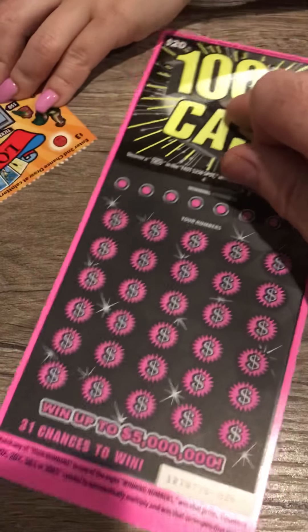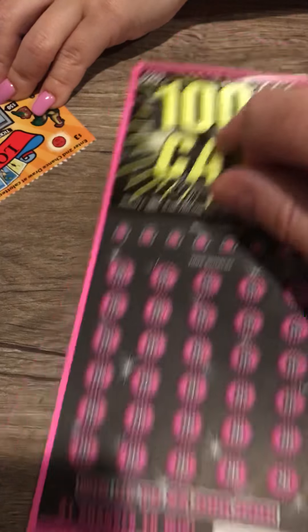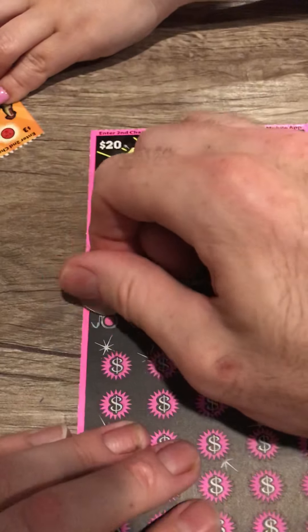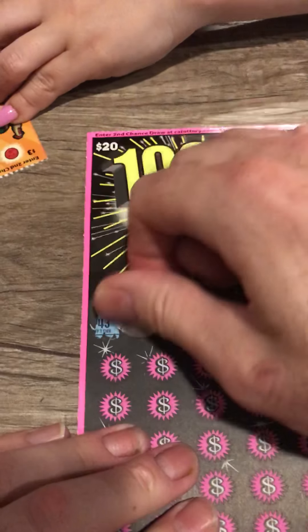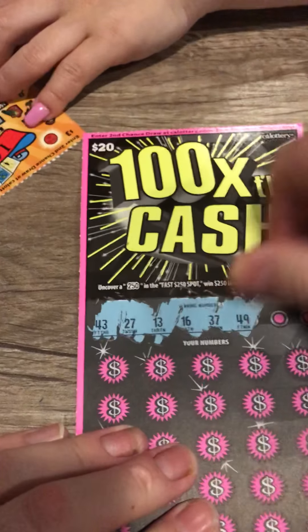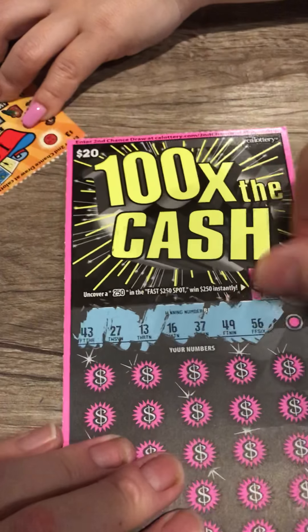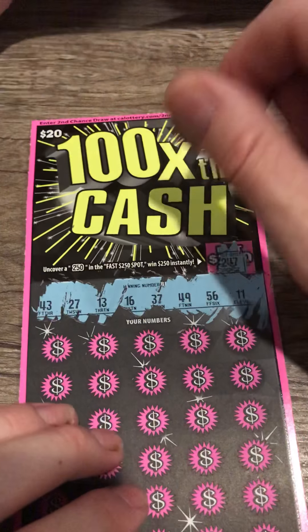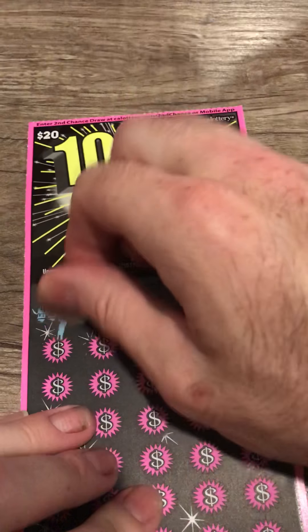Right there — there you have it. 10, 20, 50, 300, or the fast spot. That's nothing right there. 43, 27, 13, 16, 37, 49, 56 — and she lost on her ticket. Hopefully this is not a complete losing session.